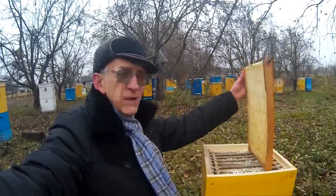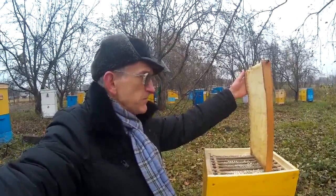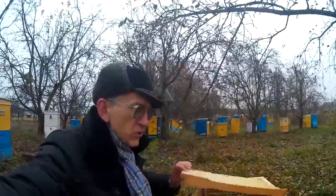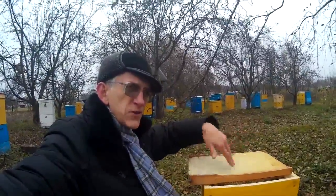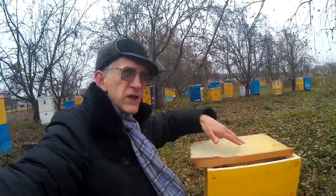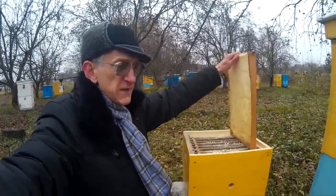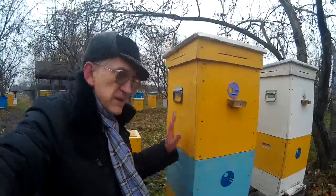It really increases the health of the beehive and the health of the honeybee colony, because honeybees can totally control the positioning of brood inside, and they can control diseases inside, and they can also control humidity inside this united nest.